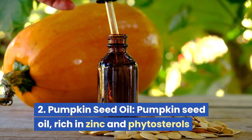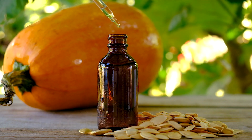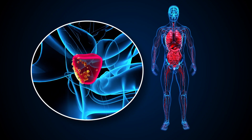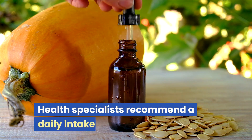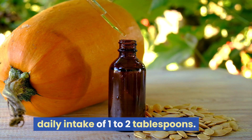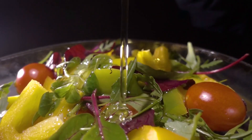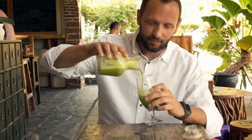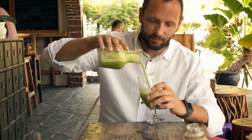2. Pumpkin Seed Oil. Pumpkin seed oil, rich in zinc and phytosterols, not only shrinks the prostate, but also benefits heart health and bladder function. Health specialists recommend a daily intake of 1-2 tablespoons. It's versatile — you can use it in salad dressings, drizzle it over your dishes, or add a spoonful to your morning smoothie for an easy, flavorful boost.